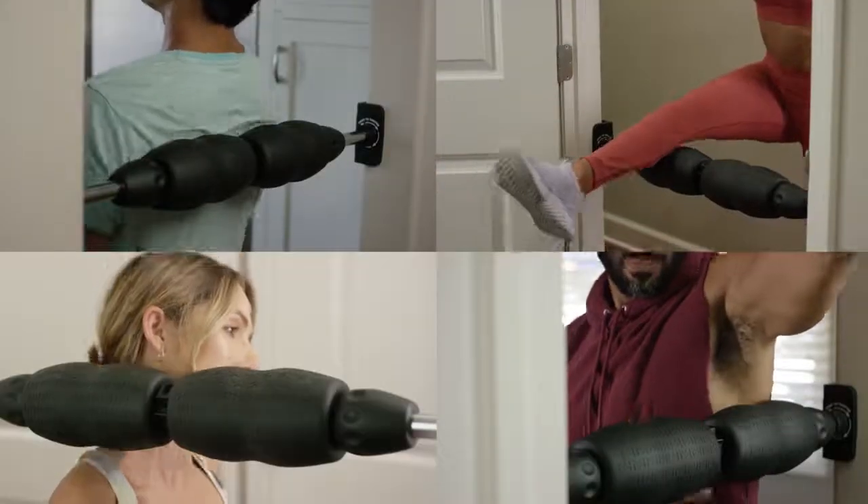Join the foam rolling revolution. Order your Mobility Wall today for a more powerful, personalized way to improve the way you move.